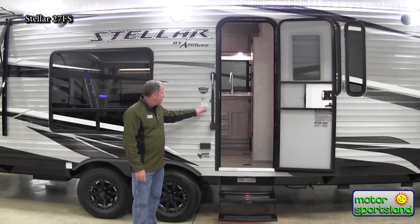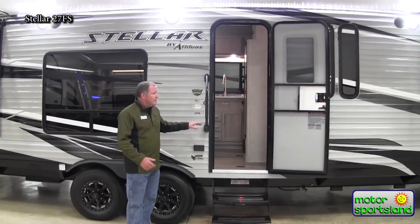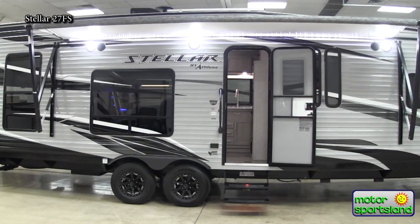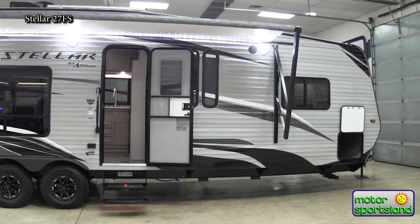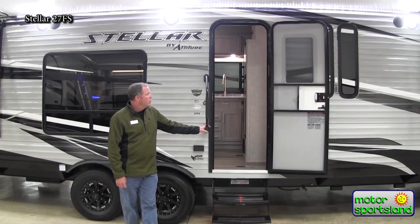The dry weight on this is 7,800 pounds, so that's towable by a lot of your newer half-ton pickup trucks. A diesel three-quarter ton is going to tow anything better, but this is in that neighborhood where a half-ton can tow this, especially your newer ones.